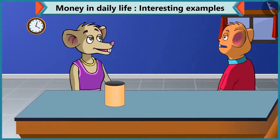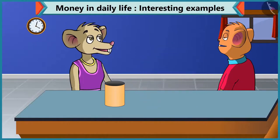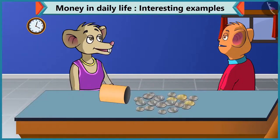Chi-Chi, I want to buy a new pen. Can you lend me ten rupees, please? Yes, of course. But I don't have a ten rupee note. How can I give you ten rupees then? Don't worry, Chi-Chi. Do you have coins? Yes, I have many coins. Chi-Chi, you can add different coins to make ten rupees.